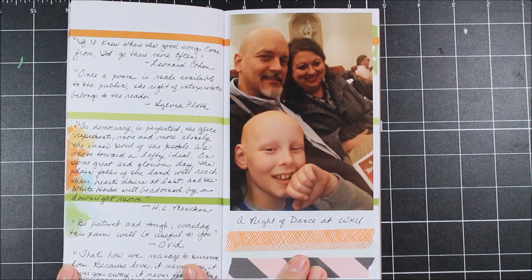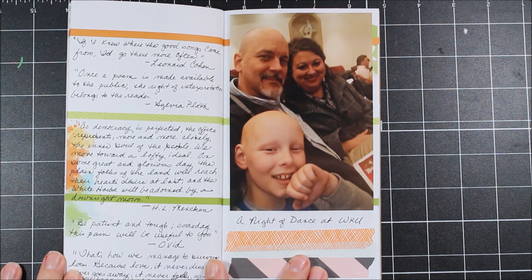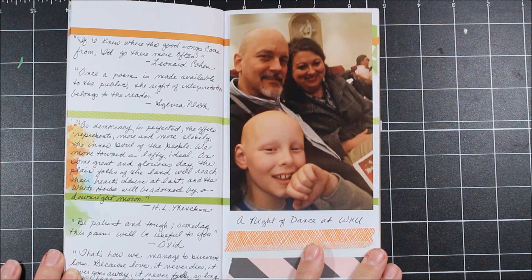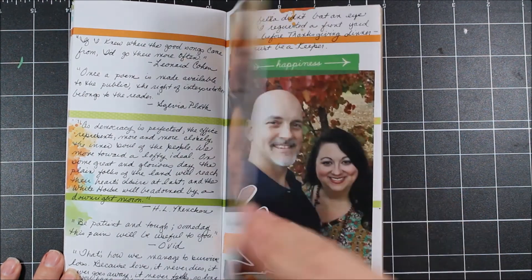Here is a page of quotes. I like to do that every month — just whatever strikes me as interesting, provocative, or worthy of note in a given month, and I add those as the month continues. Sometimes it's from online, sometimes from a magazine or newspaper article I'm reading. Over here, I added a photo of the three of us as we went to a night of dance at WKU. It's probably not something I'll make a full layout about since there isn't a significant story accompanying it, but I wanted to document that photo as proof of things that were happening in my life in November.